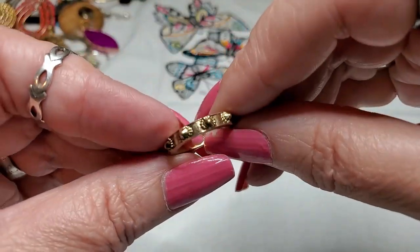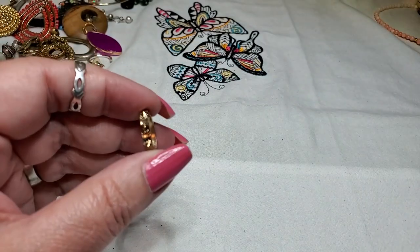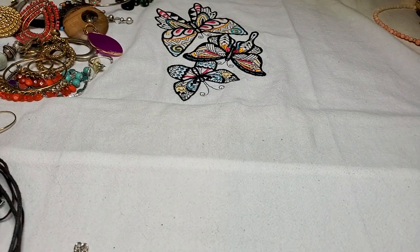Okay, we have a ring — and that is gold tone, little fashion ring. Let's see what size it is. Oh, it is a four. That is little.